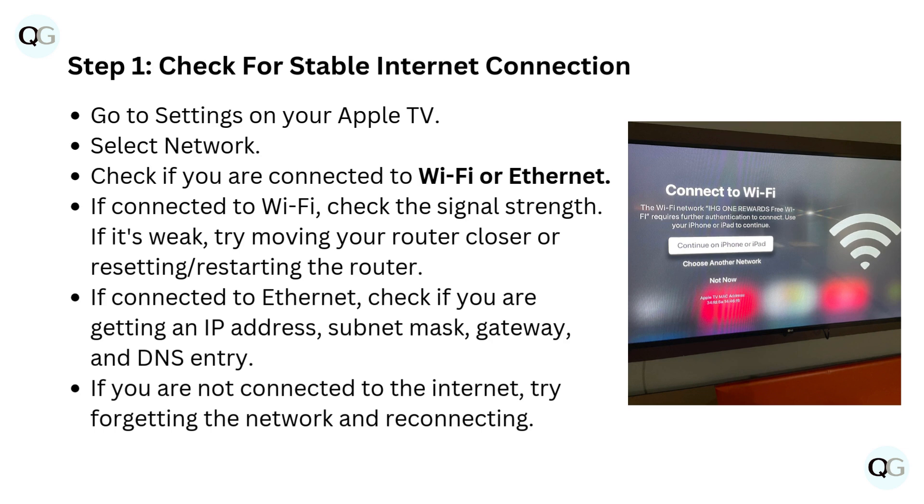If connected to Ethernet, check if you are getting an IP address, subnet mask, gateway, and DNS entry. If you are not connected to the internet, try forgetting the network and reconnecting.